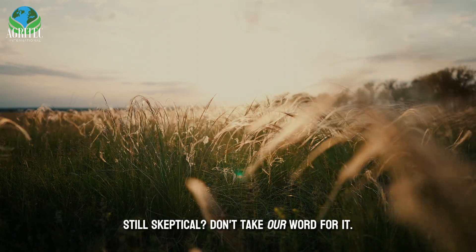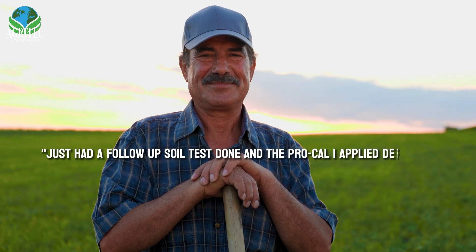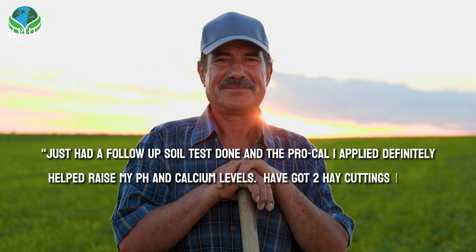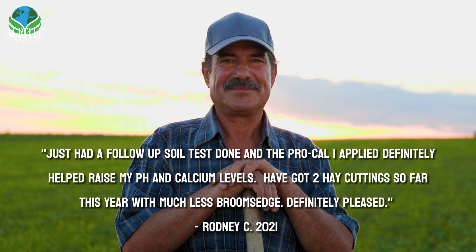Still skeptical? Don't take our word for it. Hear what other farmers have to say. I just had a follow-up soil test done, and the ProCal I applied definitely helped raise my pH and calcium levels. I've got two hay cuttings so far this year with much less broomsedge. Definitely pleased.